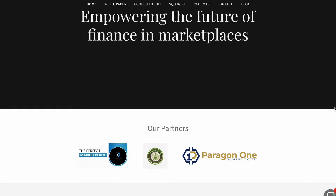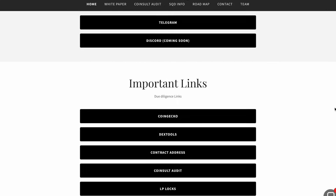Square Token is an opportunity to increase your capital. Since its launch, it has gone up over 9,000%. Don't miss your chance.